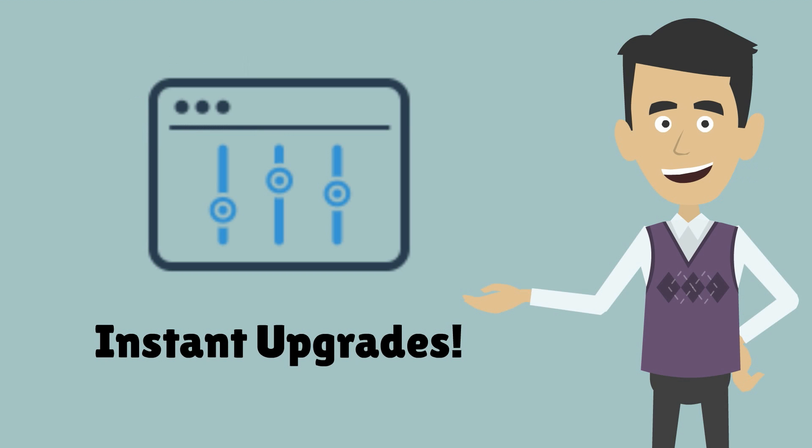Need more resources? No problem. Just choose what you need through your hosting control panel and you'll be upgraded instantly, so no waiting around.